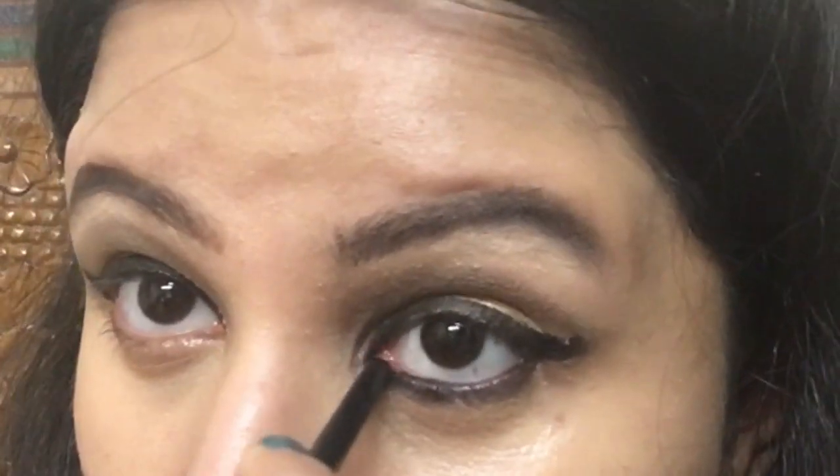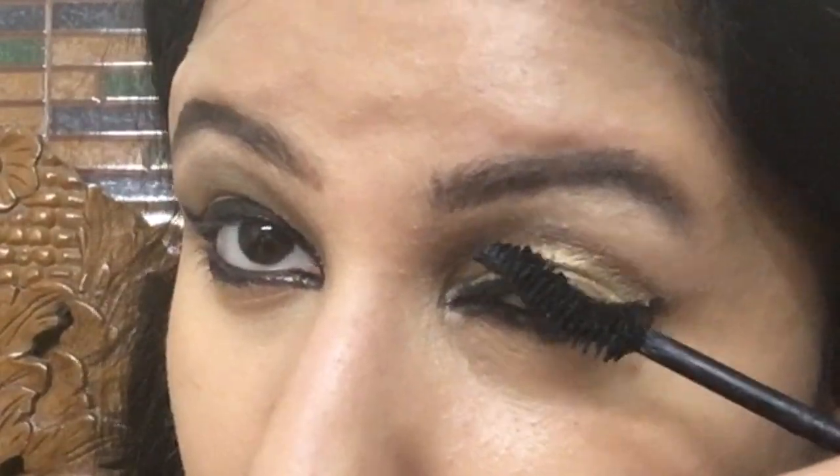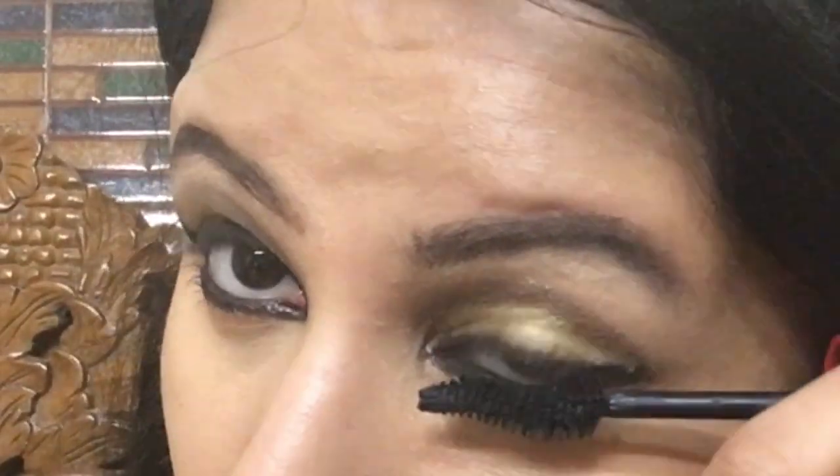I don't think Shilpa was wearing false eyelashes, but I'm applying mascara — this is Rimmel Scandaleyes mascara — on both my upper and lower lash lines.